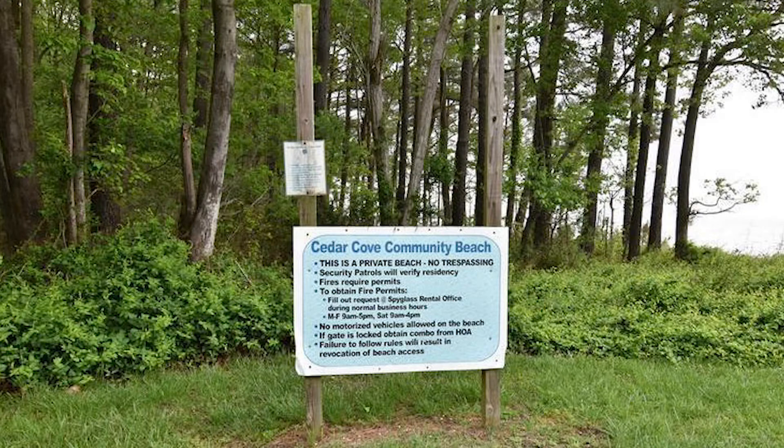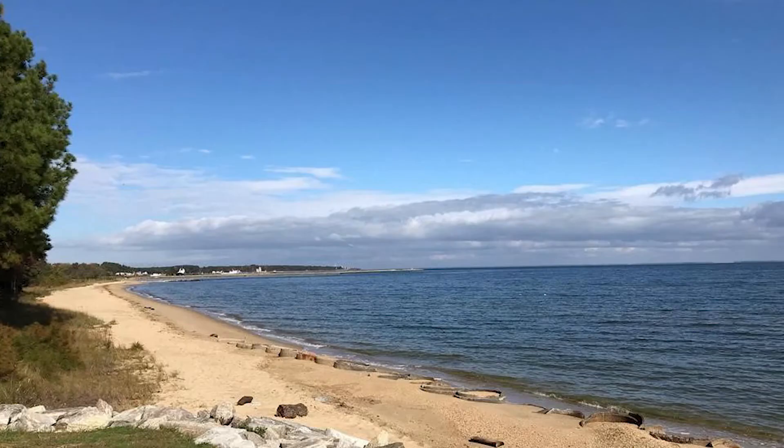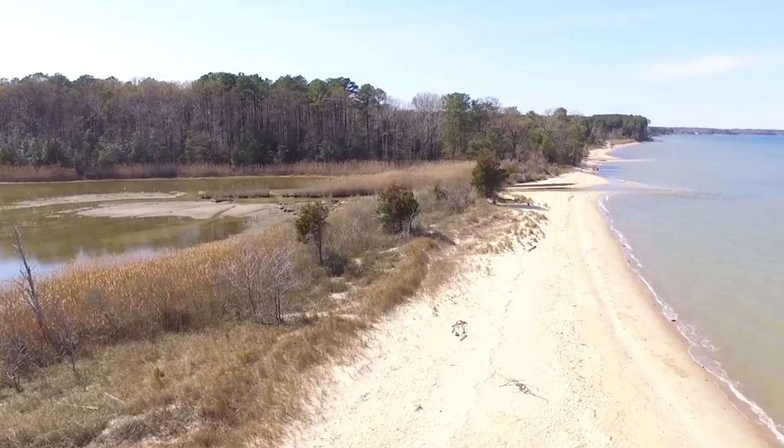The home is also located in a water-accessible neighborhood, which means you can take advantage of private community amenities including access to Cedar Cove Community Beach on the Chesapeake Bay, where you can have a picnic, take a walk on the beach, or fly a drone.